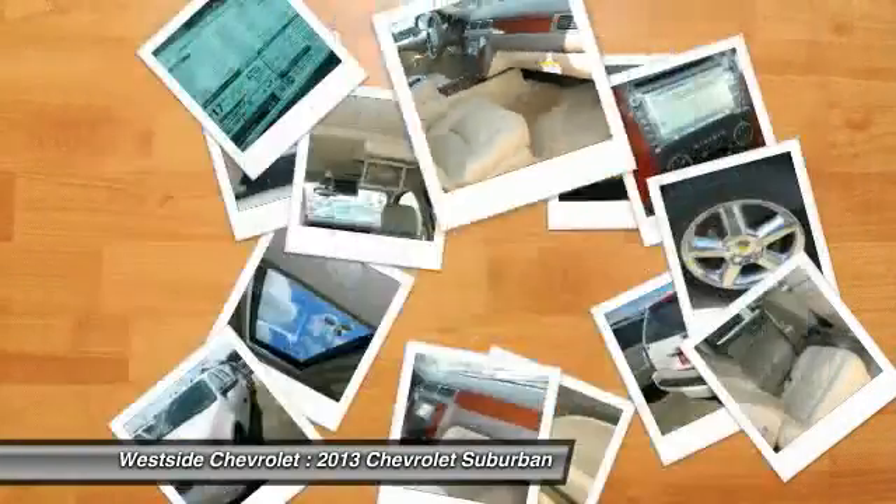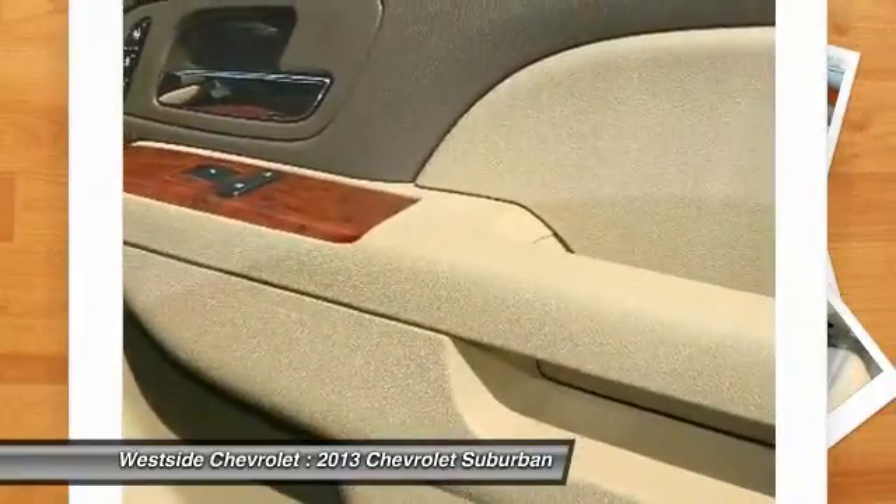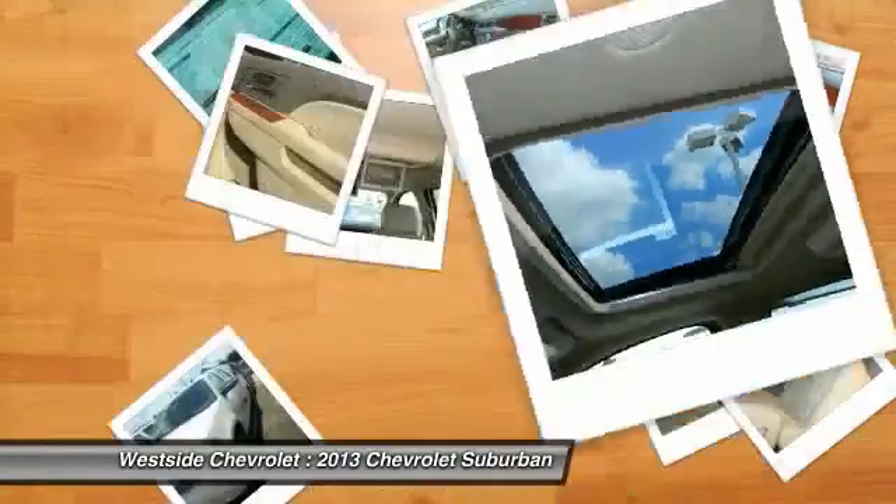Home link garage door opener, power steering, front air conditioning, and Bluetooth wireless data link for hands-free phone. Come take a test drive today.